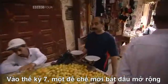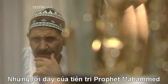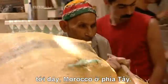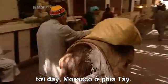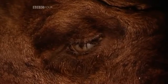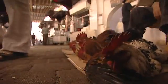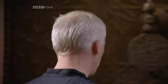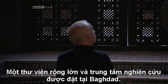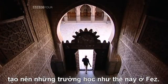In the 7th century, a new empire began to spread across the Middle East. The teachings of the Prophet Muhammad inspired a vast and powerful Islamic empire, which soon stretched from India in the East to Morocco in the West. At the heart of this empire lay a vibrant intellectual culture. A great library and centre of learning was established in Baghdad, called the House of Wisdom, whose teachings spread throughout the Islamic empire, reaching schools like this one in Fez.